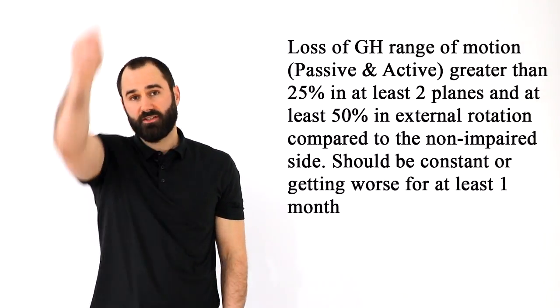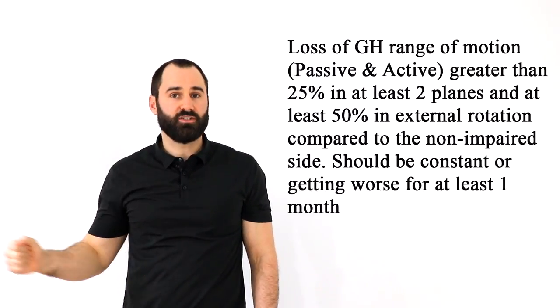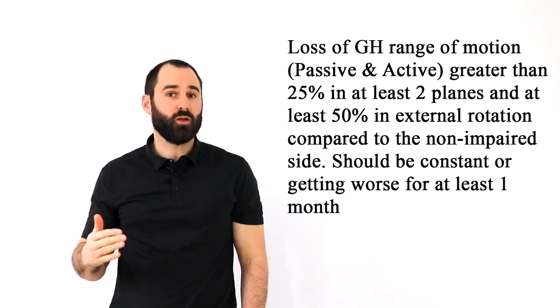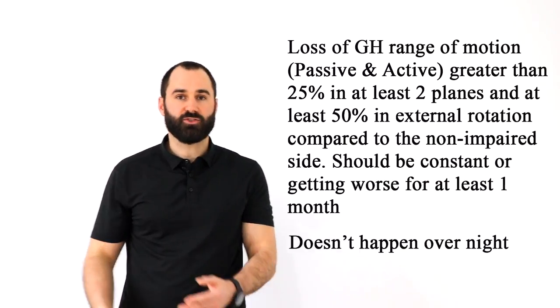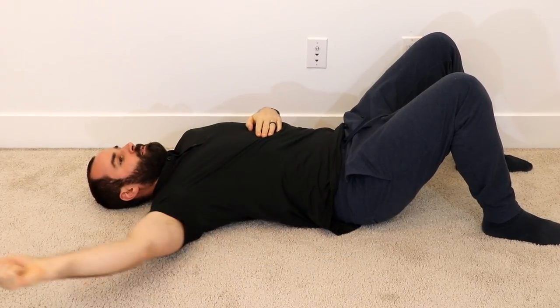A good clinical diagnosis of frozen shoulder is a loss of 25 degrees or more in two planes such as flexion and abduction, and at least 50 degrees or more in external rotation compared to the non-impaired side. This is a gradual onset of one month or more that needs to be getting worse or staying constant — you don't get frozen shoulder overnight. Lastly, make sure you're assessing just the glenohumeral joint, the shoulder joint, and not looking for any compensatory patterns on the scapulothoracic joint.